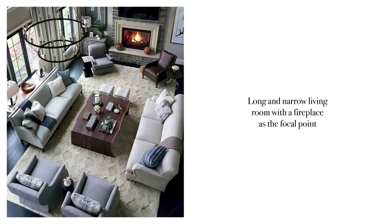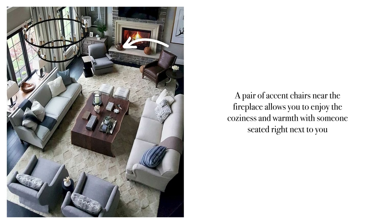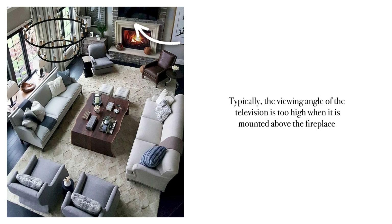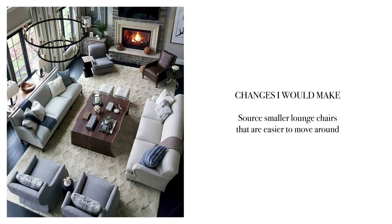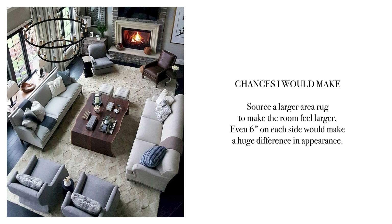Today's case studies take into account different long and narrow awkward spaces. Let's dissect this long and narrow living room with a huge fireplace as its focal point. I love that there's a pair of accent chairs flanked right in front of the fireplace — you're able to enjoy the coziness and warmth and have a nice conversation with someone seated next to you. They mounted a television right above it, and while the viewing angle is typically too high, since the sofa is pretty far away, it could work. I would source smaller lounge chairs so you could pull the pieces closer to the center of the room and give the walls more breathing space. I would also source a larger area rug to help ground the space and make the room appear even larger.